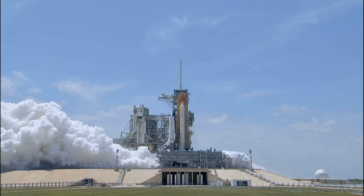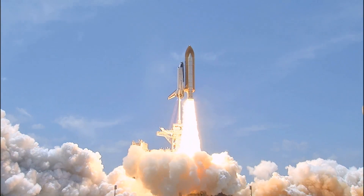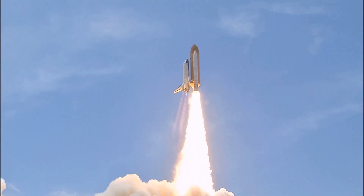And zero and liftoff of Space Shuttle Atlantis, reaching the crest of its historic achievements in space.